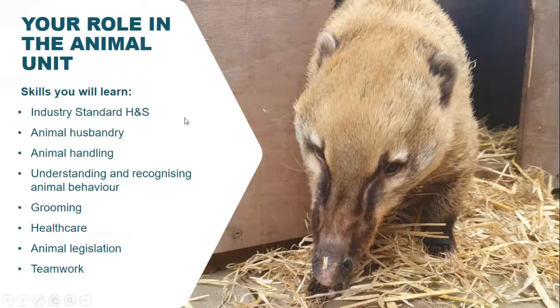Your role in the animal units will include practical sessions once a week to develop industry-standard skills. You will look at animal husbandry, animal handling, recognising animal behaviour — knowing when to handle and when not to, and signs of aggression. You'll build skills in grooming a variety of animals and recognising signs of health and ill health, including completing health check forms to ensure animals are protected and that we follow the Animal Welfare Act. You will also learn to work as a team and follow animal legislation.